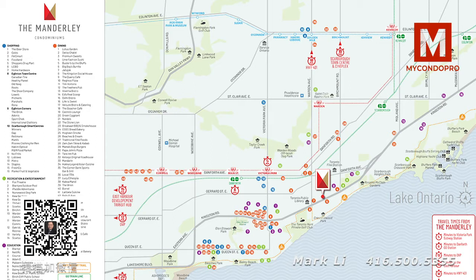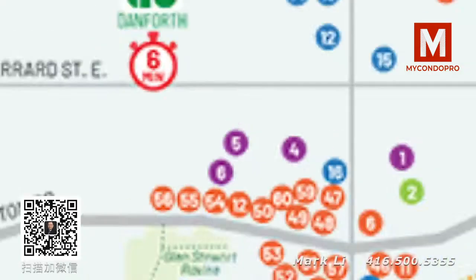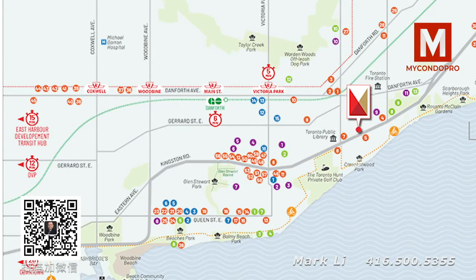This is the map of the neighborhood — we're basically right over here. Our closest main intersection will be Warden and Kingston. To give you orientation, downtown is right over here. We are about 20 minutes from downtown; in fact, last week I left the office at five o'clock and got to York and University in 18 minutes.